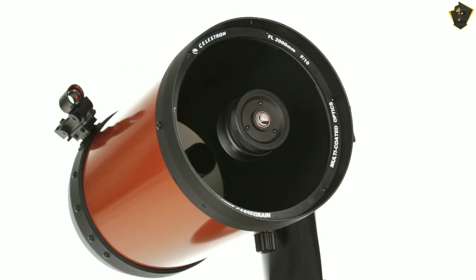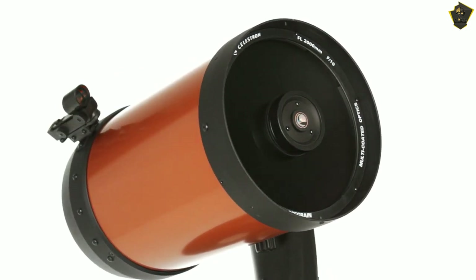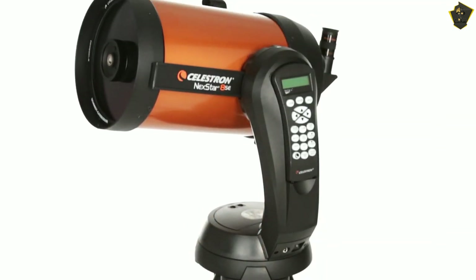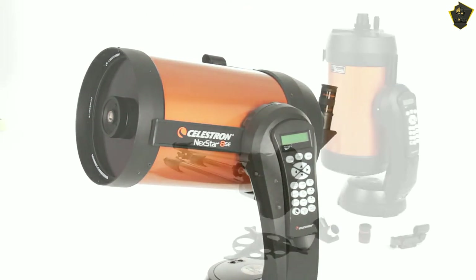The NexStar 8SE rests on a solid, stable, motorized, single-fork arm mount. It is superbly crisp and brilliant due to the 8-inch aperture, and powerful with an 80-inch focal length.